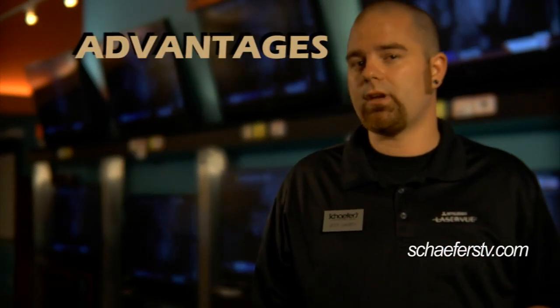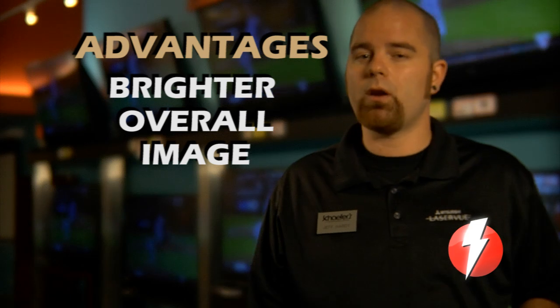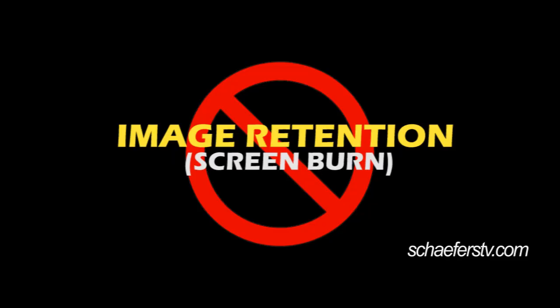The advantages of the LCD technology — the biggest being that it is available in a much brighter image, so it does very well in well-lit rooms. The other advantage is that you do not have to be concerned with image retention.